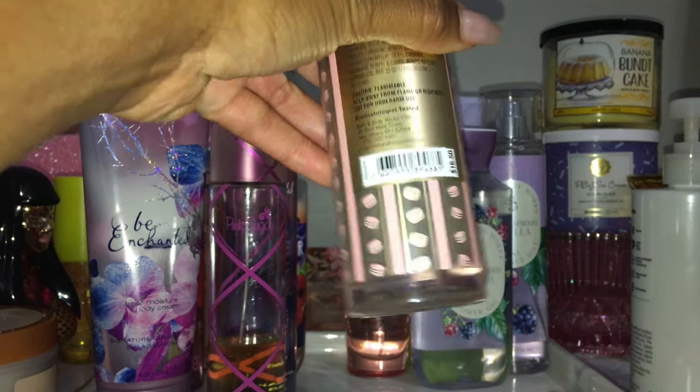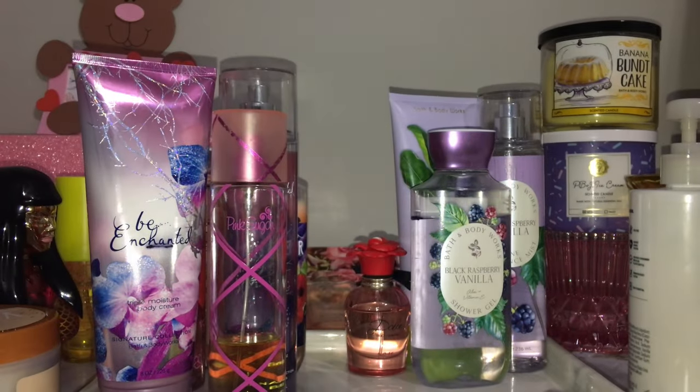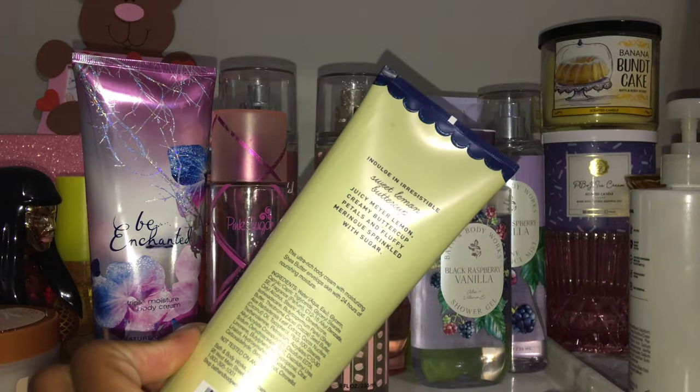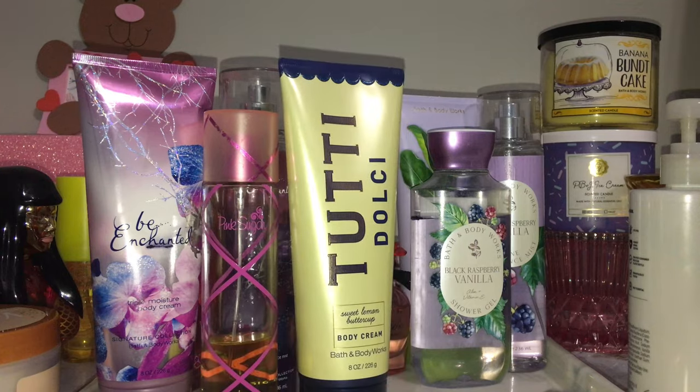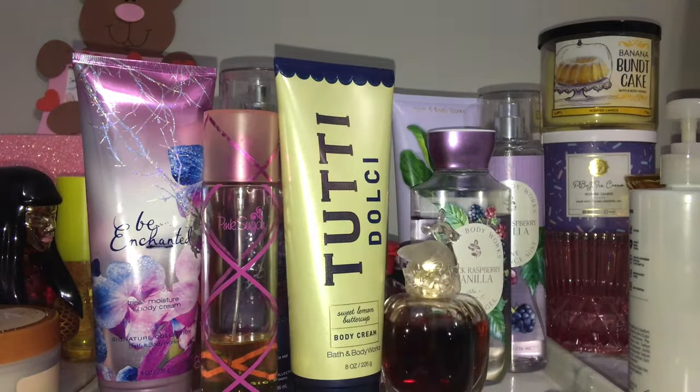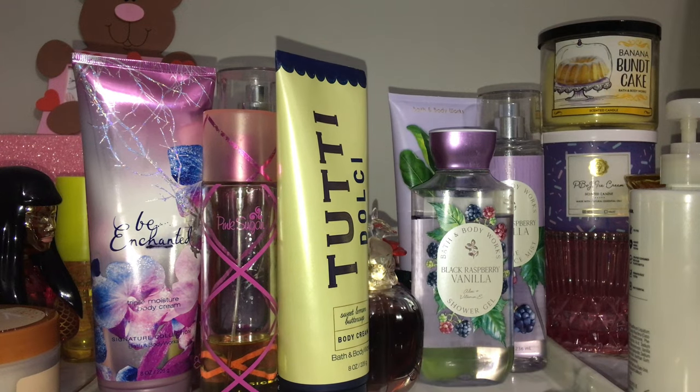One more set I'm almost done with is Peach Prosecco Macaron — I literally just have a corner left, not enough for all-day wear. I was layering that with the Tutti Dolci Sweet Lemon Buttercup body cream, which is like a lemony citrus vanilla scent — sweet with a little tinge of floral, not a full-on gourmand but gourmand enough. I was layering those two for a lemony peachy pastry treat and pairing it with my Lolita Lempicka Lolita Land perfume, which is also a lemony, peachy, creamy vanilla gourmand fragrance.